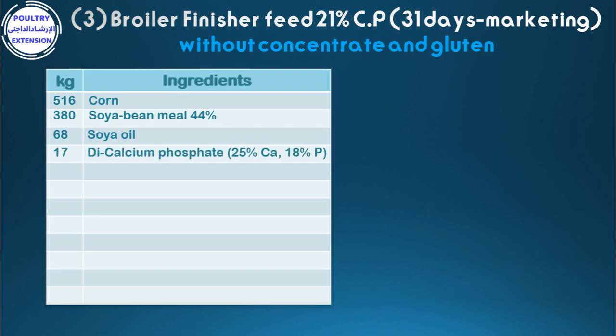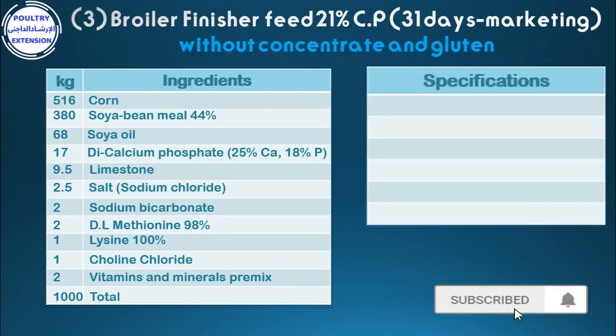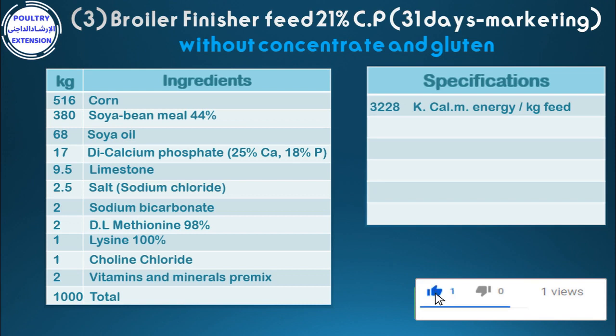Continuing: 17 di-calcium phosphate (25% calcium, 18% phosphorus), 9.5 limestone, 2.5 salt, 2.2 sodium bicarbonate, 2 methionine 98%, 1 choline chloride, 2 vitamins and minerals pre-mix. Total: 1,000 kg. Specifications: 3,228 kcal metabolizable energy per kg feed.